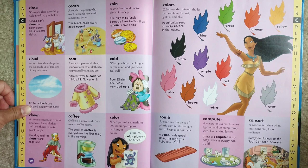Comb. A comb is a flat piece of plastic with teeth that you use to keep your hair neat. A comb feels good going through your hair, doesn't it?